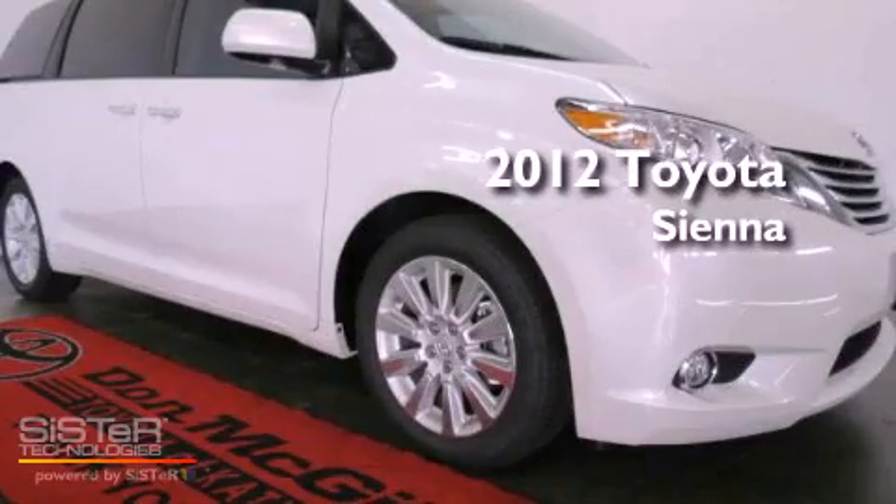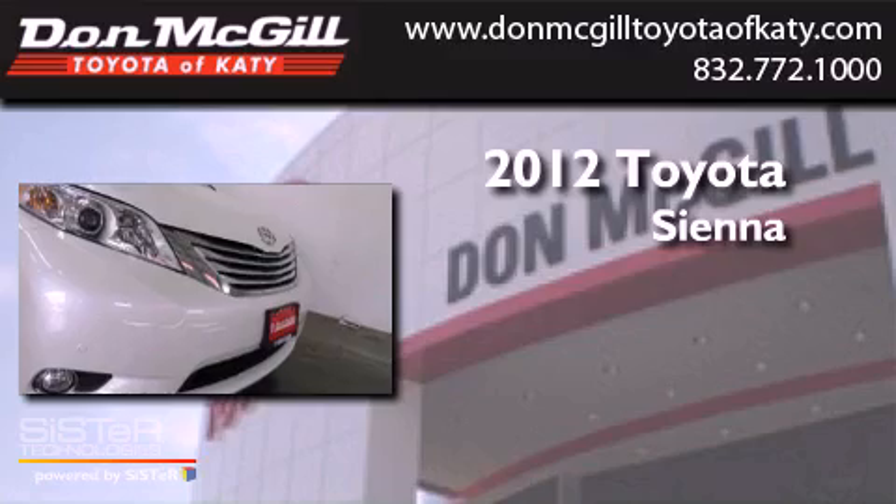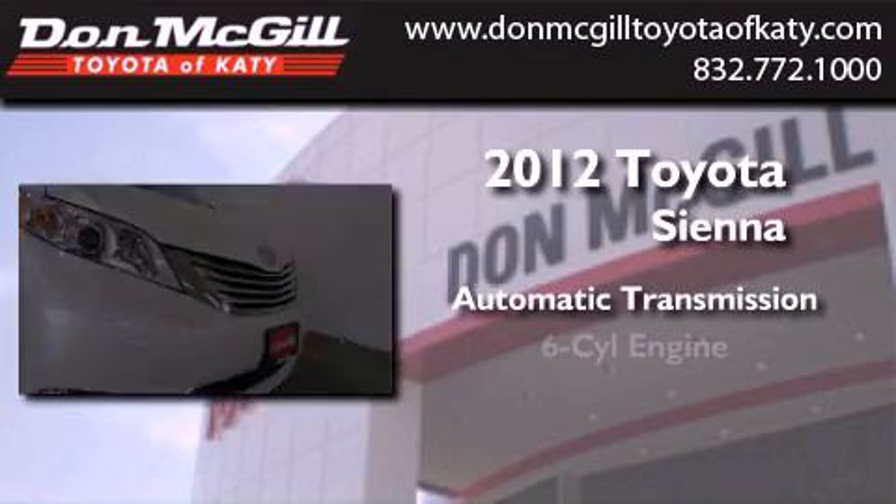This is a brand new 2012 Toyota Sienna. This minivan has an automatic transmission and a V6.